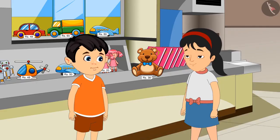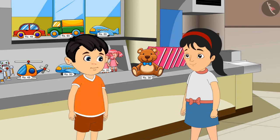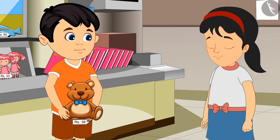Isn't it right? Yes, Pinky. Come, let us buy it now. Jhotu gave 38 rupees to the shopkeeper and took the toy from him.